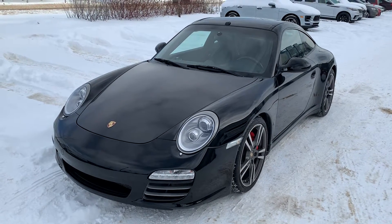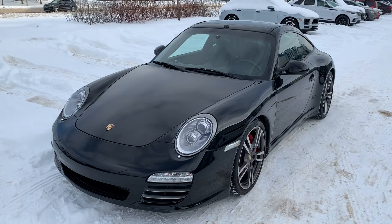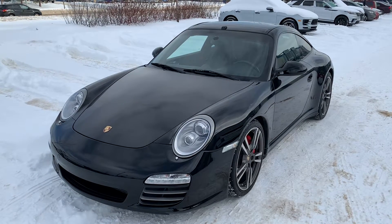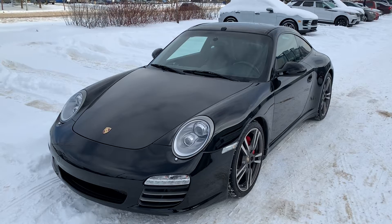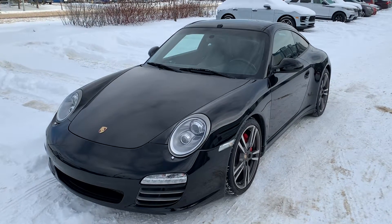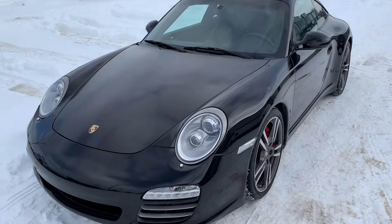Hello, Joshua Couch here with Porsche Center Edmonton. I wanted to start off by thanking you for your interest in our 2012 Targa 4S. Today I'm going to do a feature video walk around, introduce some of the options equipped on this car as well as the overall condition, and hopefully get you excited before you come down for your final drive. So let's get started on your video.